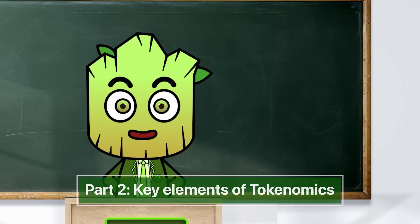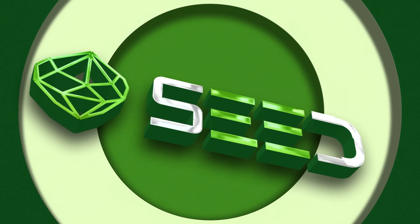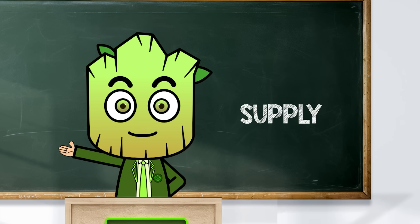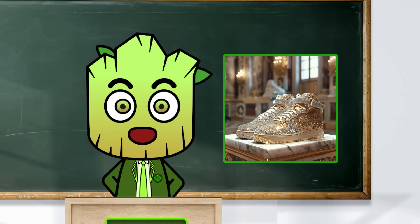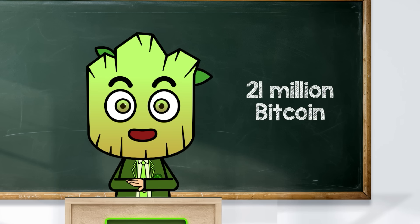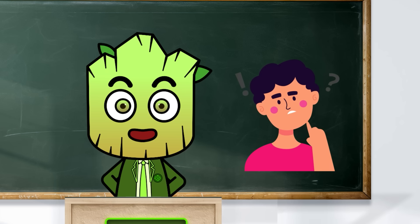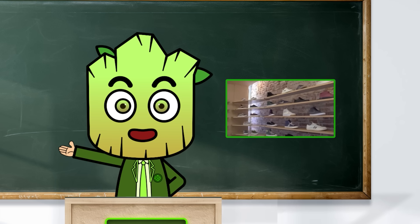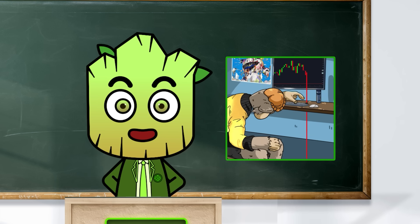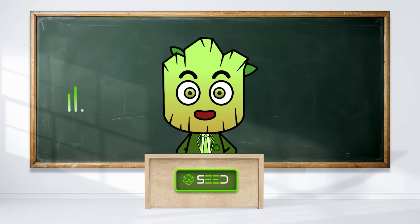The first thing to notice when checking a project's tokenomics is the supply. Think of it like a limited edition sneaker. Some coins, like Bitcoin, have a fixed cap — only 21 million will ever exist. Just like rare kicks, when there's a limit, people see it as more valuable. On the other hand, some tokens keep getting made more and more, like everyday sneakers, and might not hold their value as well over time.